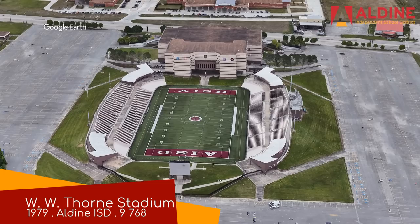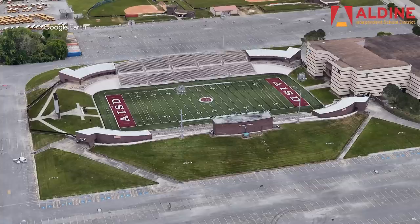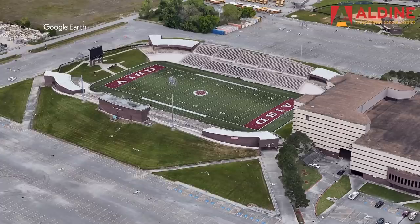WW Thorn Stadium is actually currently undergoing an extensive renovation that's set to be completed next year. Even in its current state, it's looking like a fine stadium. It has all the features you'd expect, but the sunkenness of the stadium, as well as the positioning of the press boxes, set it apart from the rest. Behind one end zone is an arena which makes for an interesting look.